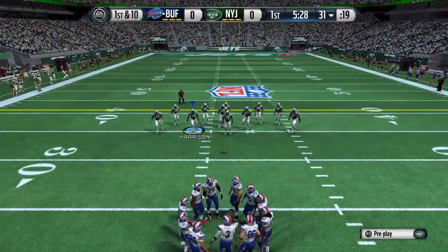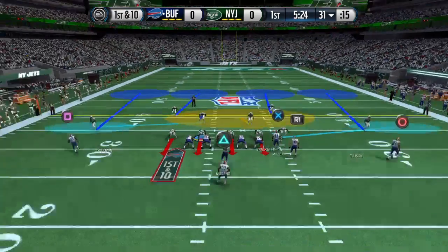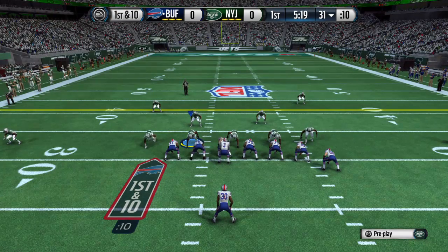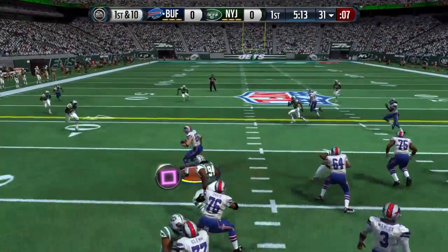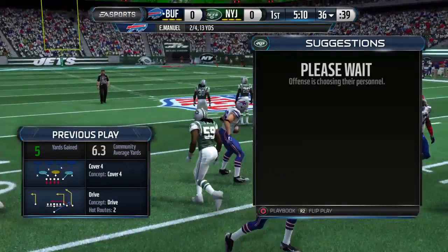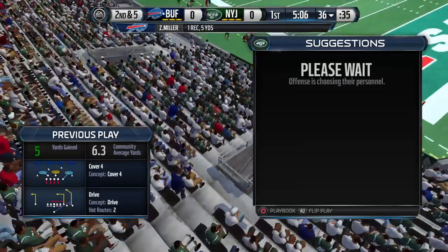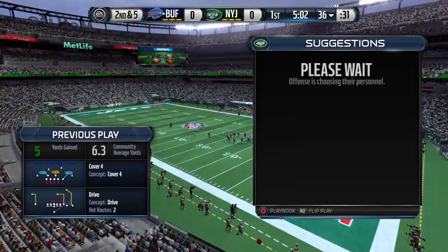First down here after the completion. Moreno lined up in the backfield. Manuel dropping back, throws once again — Clowney's there to take it down. That's a good job by the wide receiver running a drag route across the field. These are not easy throws for the quarterback, but he sticks it right on him for the completion.